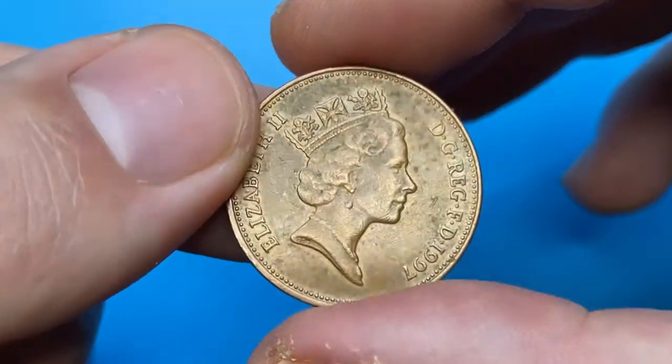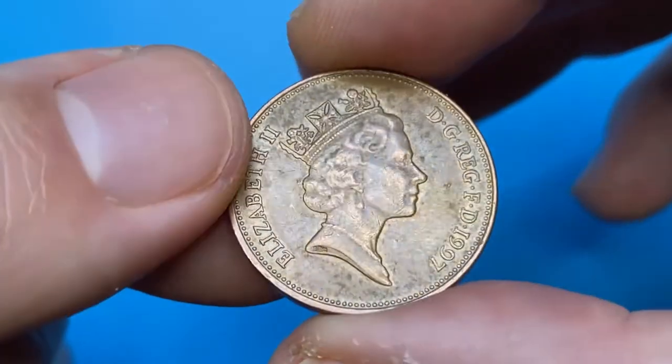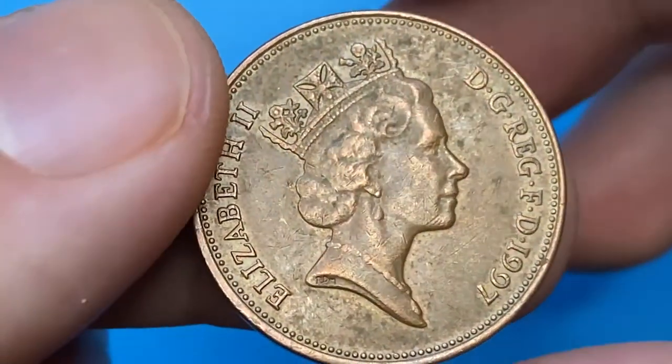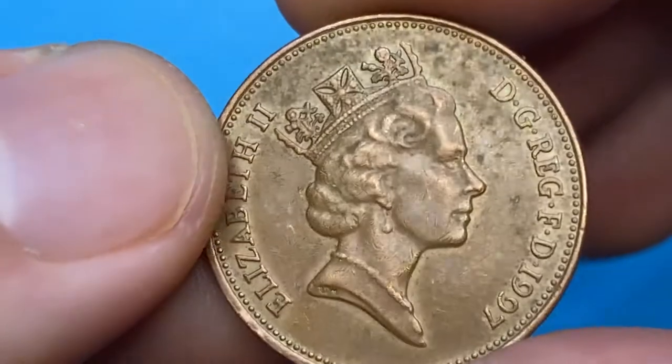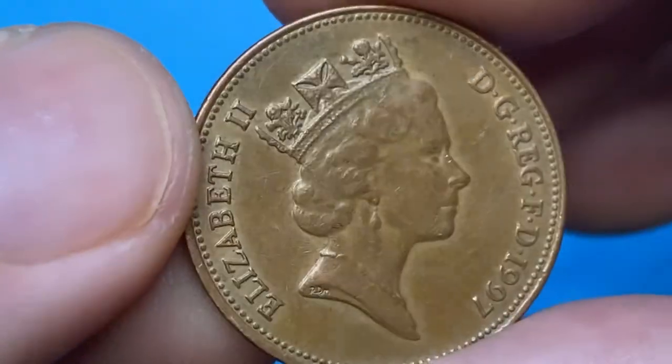This particular coin is in brown circulated condition. The copper surfaces lost their mint luster many years ago, especially in some areas mainly around the lettering, the diadem, and some parts of the Queen's bust. Brighter surfaces show up on other areas overall.